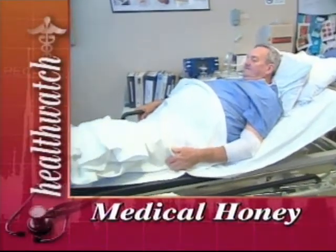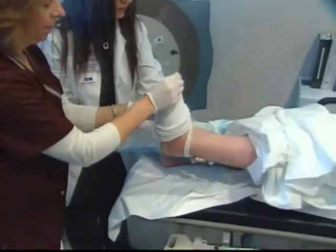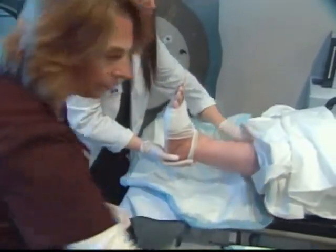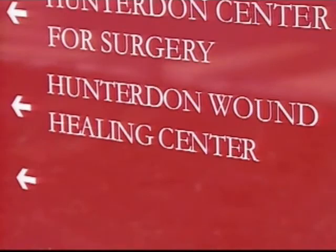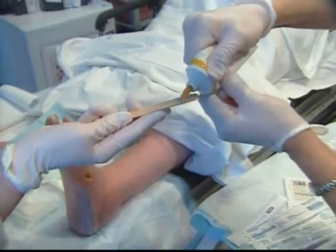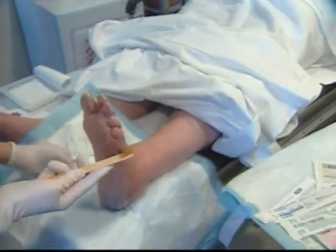John Ryman, who's diabetic, has been battling a non-healing foot wound for years without much success. But now, medical staff at the Hunterdon Wound Healing Center in Flemington, where Ryman has sought treatment, have a new weapon in their arsenal: medical honey.